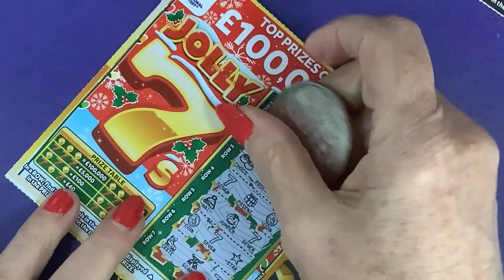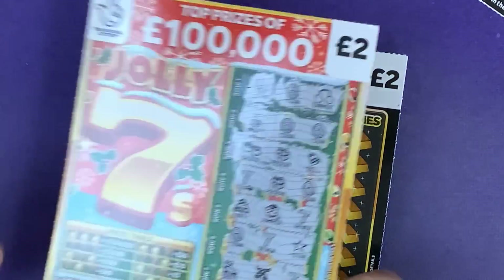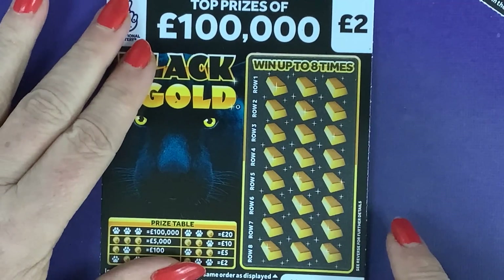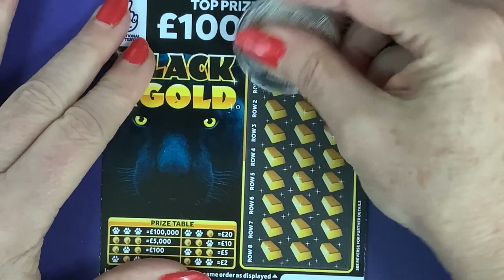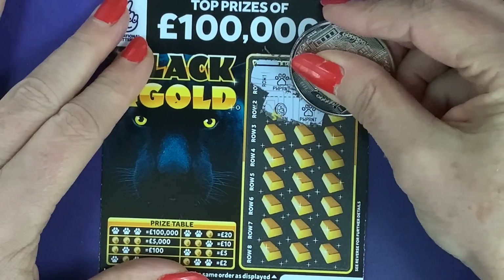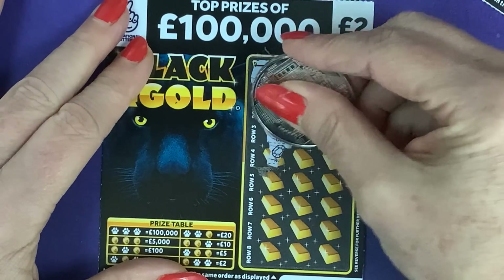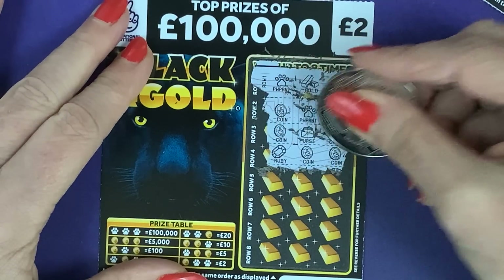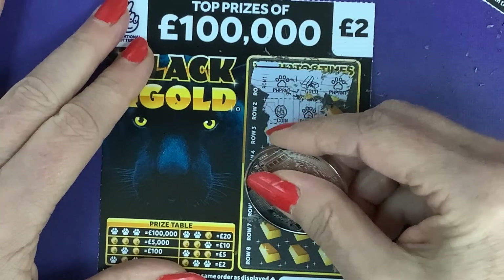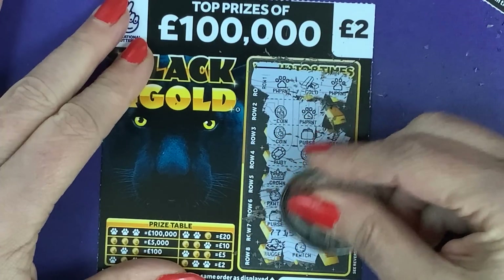I'll clean it up again — very dusty, these ones. I think these ones are more — I want to say rubbery but they're not rubbery — more plasticky, and I know that's not full English but hey! Paw print, gold bars and a paw print, coin, paw print, coin, purse.